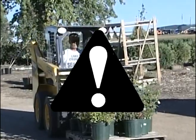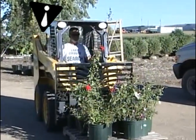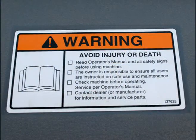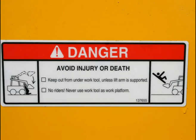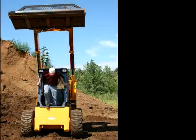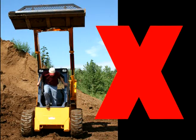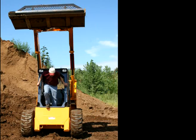You will see a safety alert symbol throughout this presentation, as well as in the operator's manual and on safety signs on the machine. This symbol identifies important safety messages. When you see it, be alert to the possibility of injury or death. Always follow the precautions in safety messages. This symbol will also be used to identify actions that must be avoided to reduce the chance of injury.